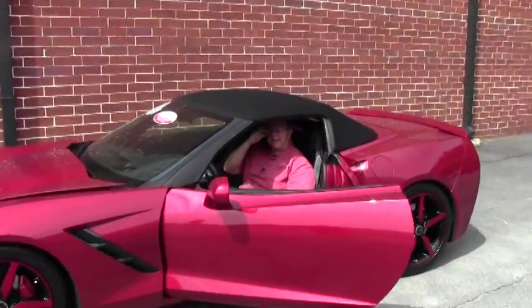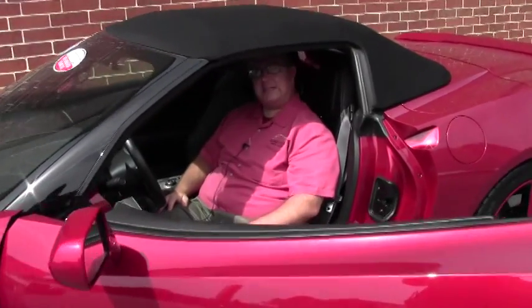Welcome to Buy A Vet. Today we get to take a look at our first 2014 convertible C7.